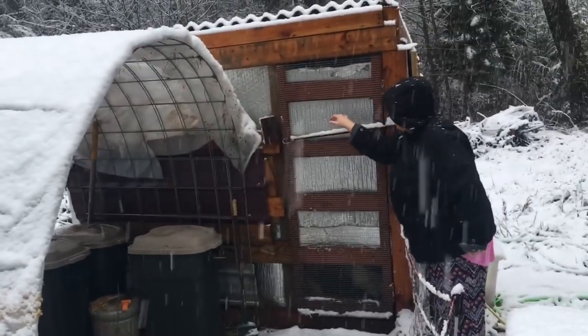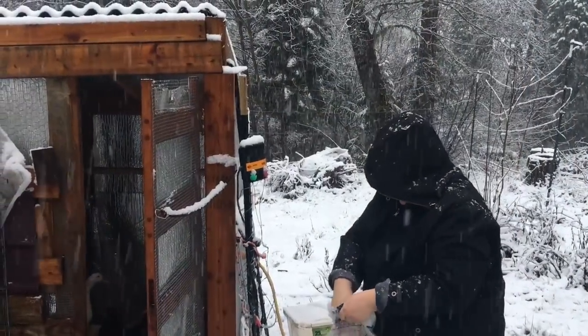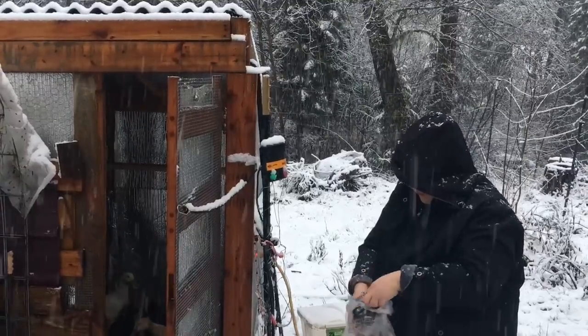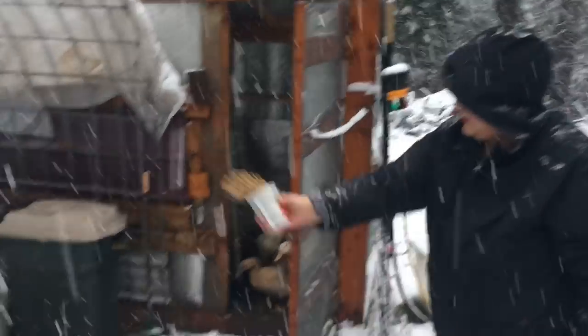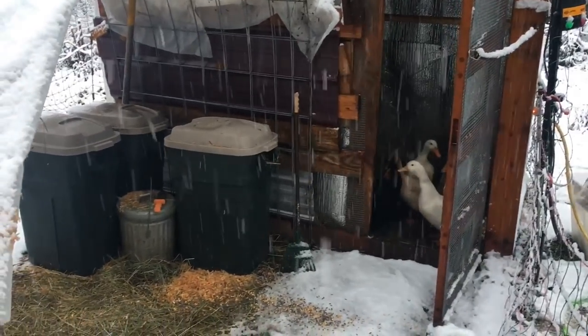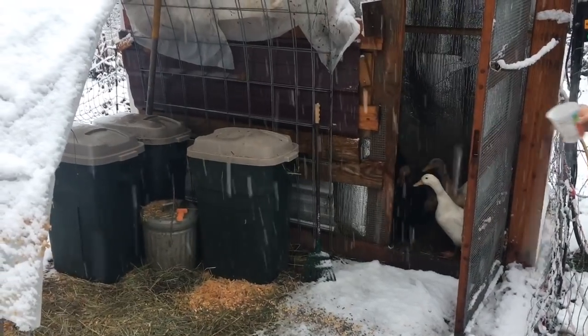This is just like a critter mix - black oil sunflower seeds, corn. The chickens and the ducks both love it.